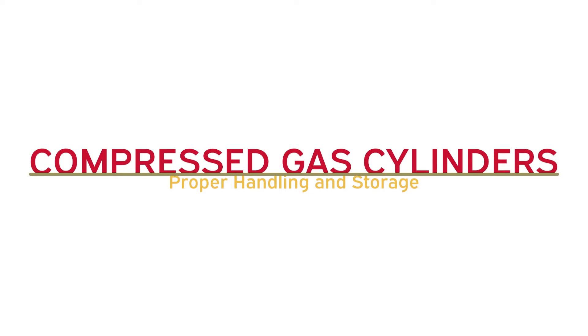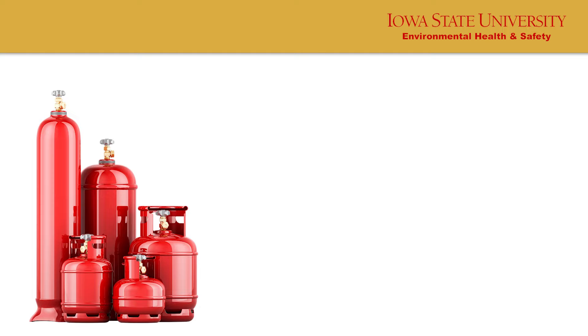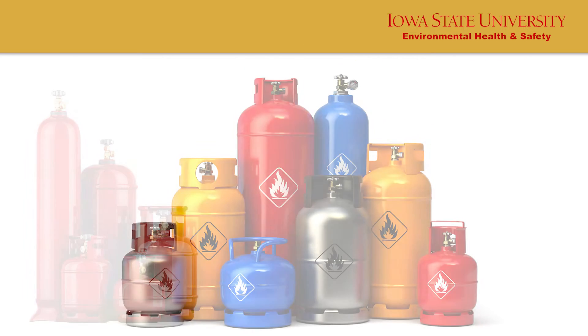Compressed Gas Cylinders: Proper Handling and Storage. Before storing, handling, or using compressed gas cylinders, complete laboratory safety compressed gas cylinder training through Workday Learning.